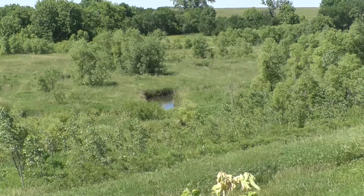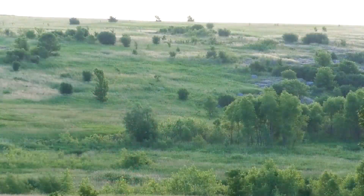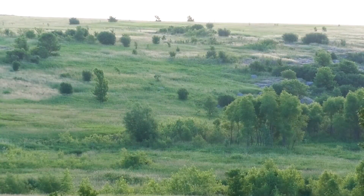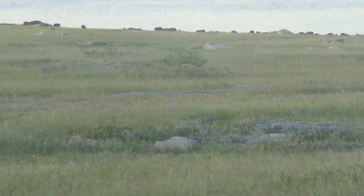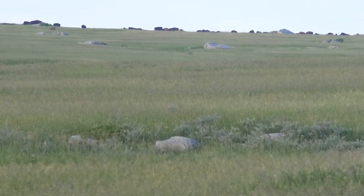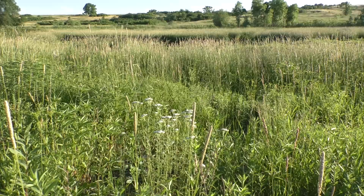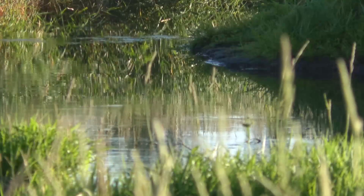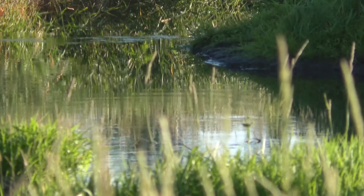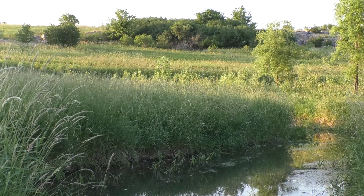Blue Mountains is unique. It's in a heavily ag-dominated landscape, but it has a lot of very rare features. Because of the rock outcrops found here, it was not farmed. So there's a lot of remnant prairie, and those rock outcrops also have a lot of unique plant species. And with the stream here, we have a lot of aquatic species that are rare or endangered as well. So we kind of call it our little gem in the prairie.